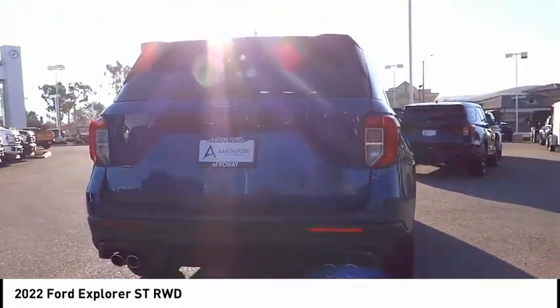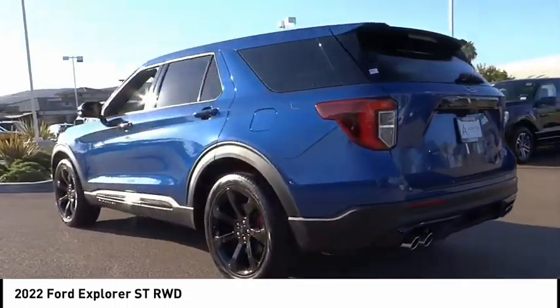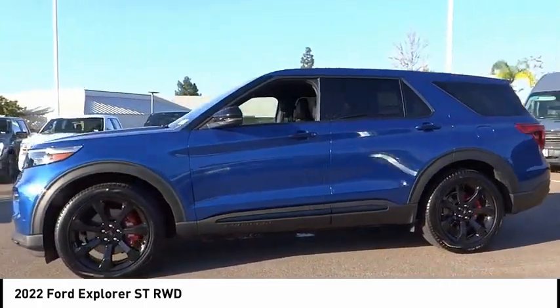Here are some of this vehicle's great options: electronic stability control, alloy wheels, power lift gate, brake assist, traction control, remote keyless entry, fog lights, four-wheel disc brakes, speed control.